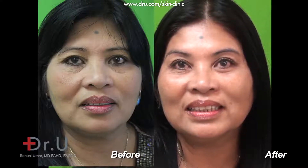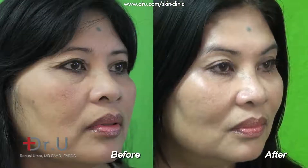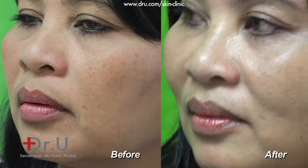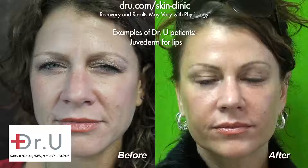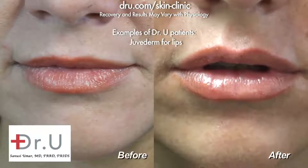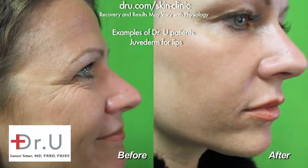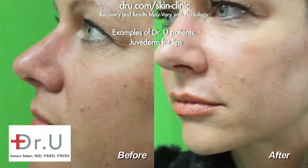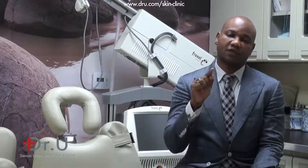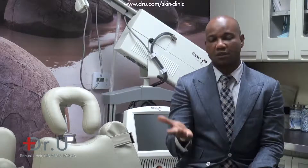Belotero is a very new product being marketed by manufacturers as something that does not cause the Tyndall effect. We are still using it and have not yet confirmed that claim, but we do prefer it for superficial injections. Right now we use it for very fine lines on the skin. If you want a hyaluronic acid filler and you don't want the bluish bruising look, then Belotero is probably for you.